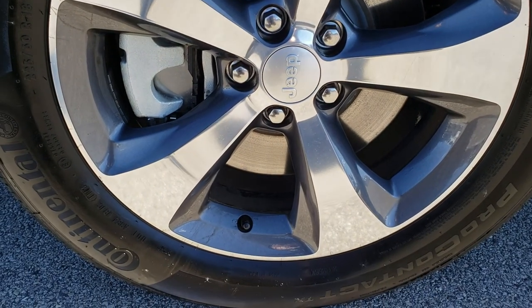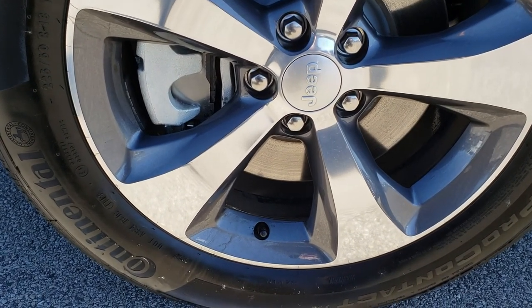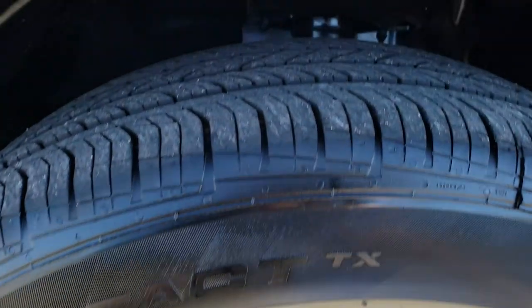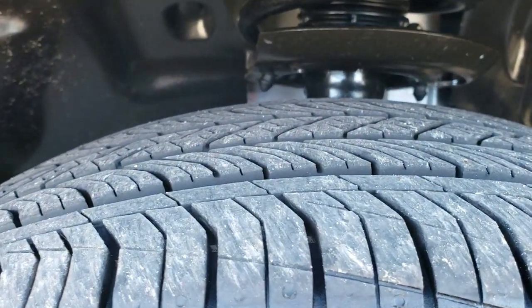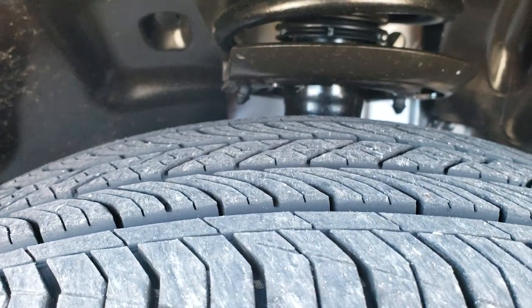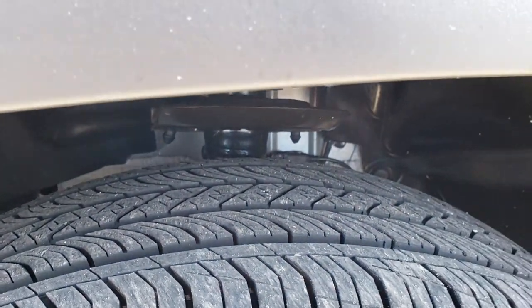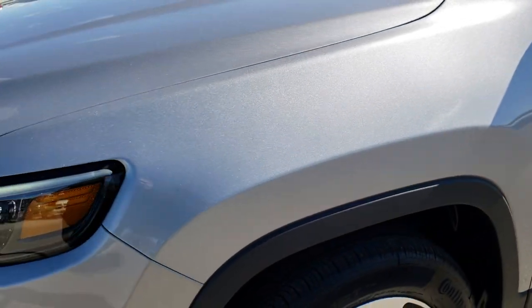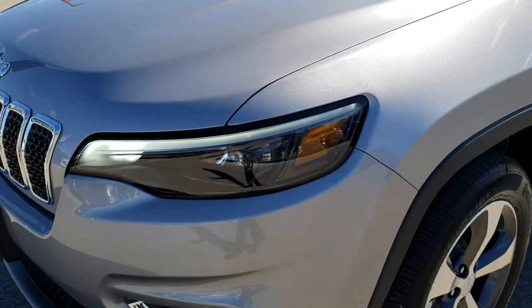This one has the painted and polished aluminum factory 18-inch alloy rims and has Continental Pro Contact tires. These are 225/60R18s and they have about 95 to 98% of the tread left. Very low miles on this Jeep.